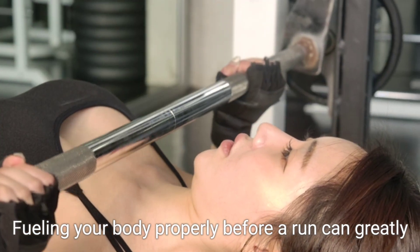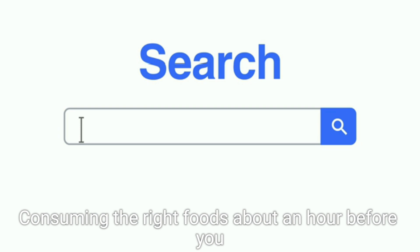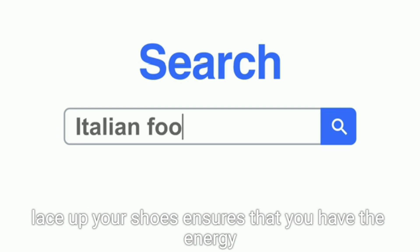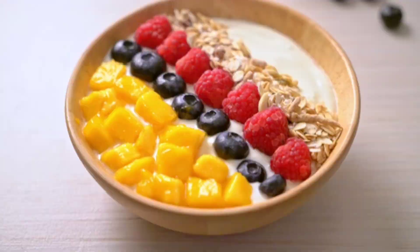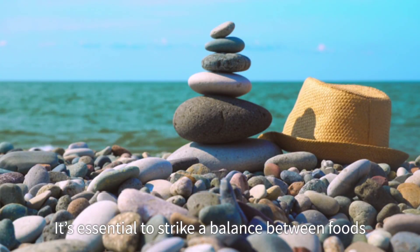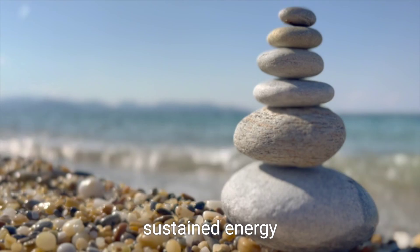Fueling your body properly before a run can greatly enhance your performance and enjoyment. Consuming the right foods about an hour before you lace up your shoes ensures that you have the energy needed to push through your workout. It's essential to strike a balance between foods that are easily digestible and those that provide sustained energy.